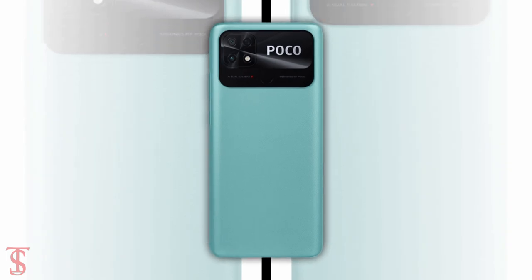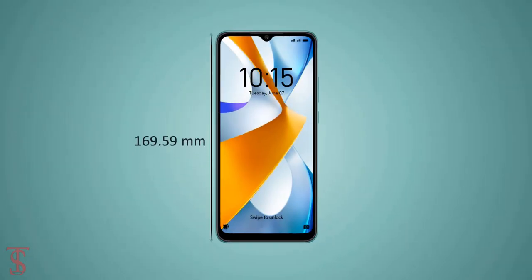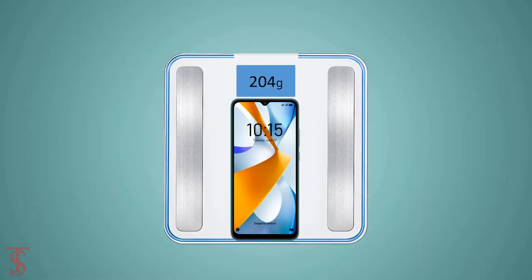The physical dimensions of the smartphone measure 169.59 x 76.56 x 9.18mm and it weighs around 204 grams.